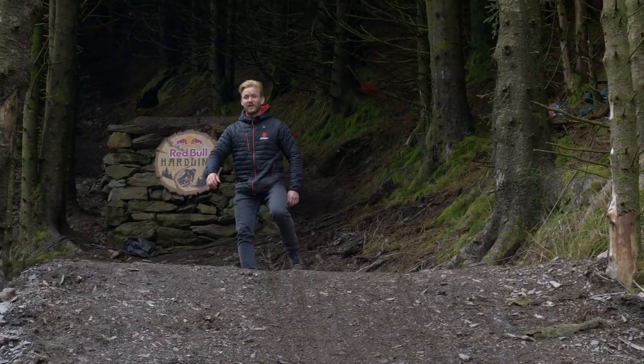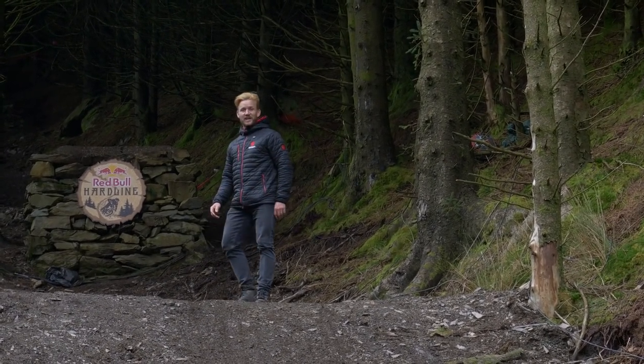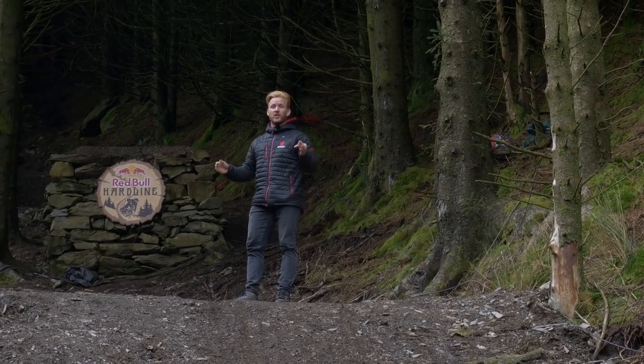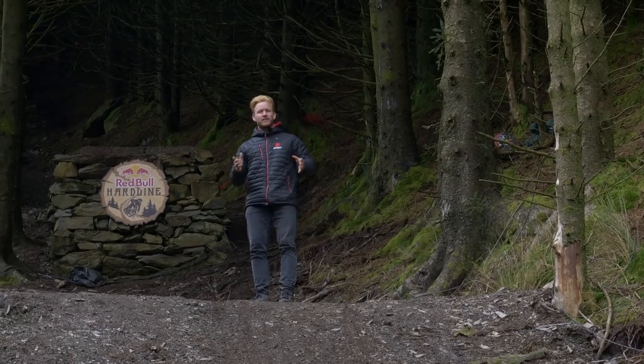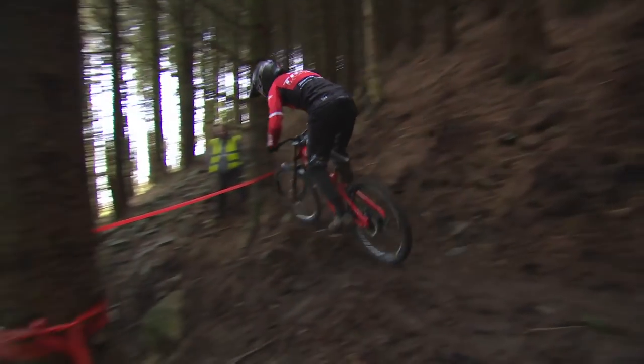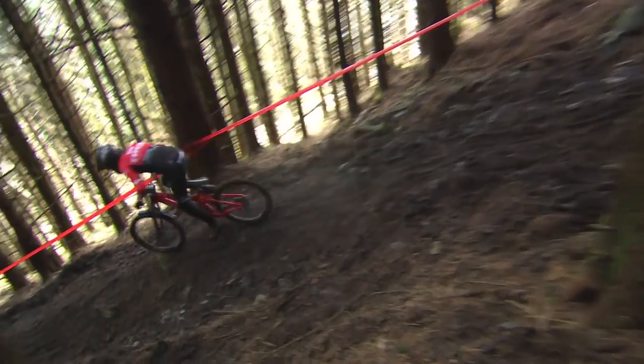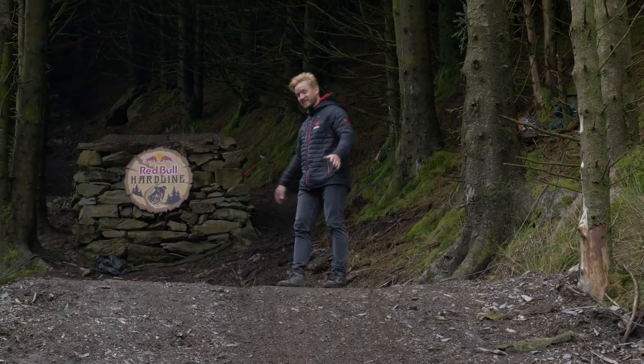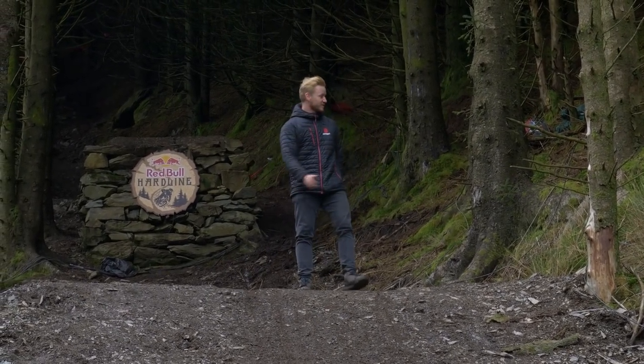Holy mackerel. This thing — I'm speechless — this thing is so big. This is what they call the cannon, and it definitely fires you out of the black woods down onto this motorway section where I'm guessing the speed is insane. I'm actually gobsmacked how big this thing is. It's insane.